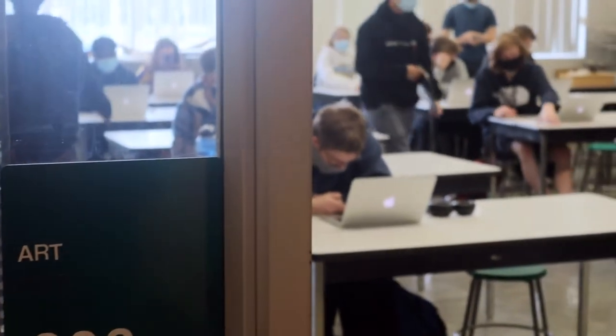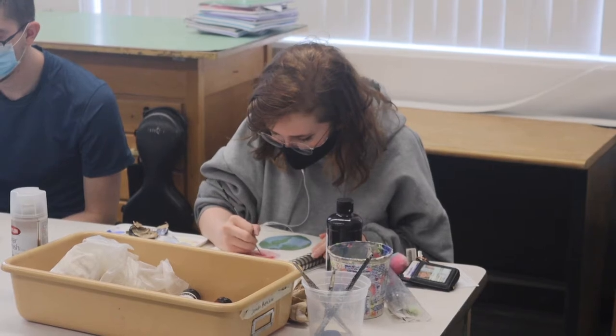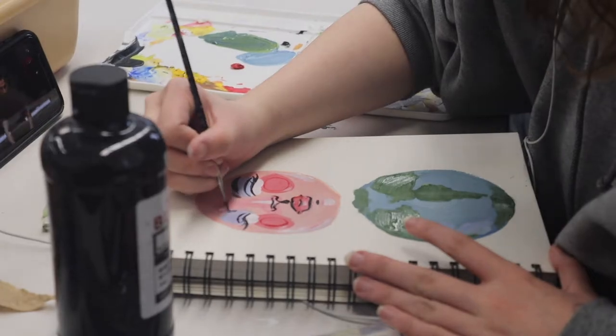In room 306 during second block, most students are hard at work in their graphic design class. Senior Alyssa Dyer, however, can be spotted in the back of the classroom working on something special called an independent art study.